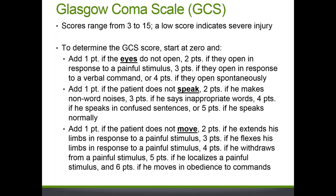Here's a slide about the Glasgow Coma Scale. The GCS score is derived by adding three separate subscores: one for eye movement (1–4 points), one for verbal ability (1–5 points), and one for motor ability (1–6 points). The highest possible score is 15, denoting a less clinically severe injury, while the lowest possible score is 3, denoting a more severe injury.